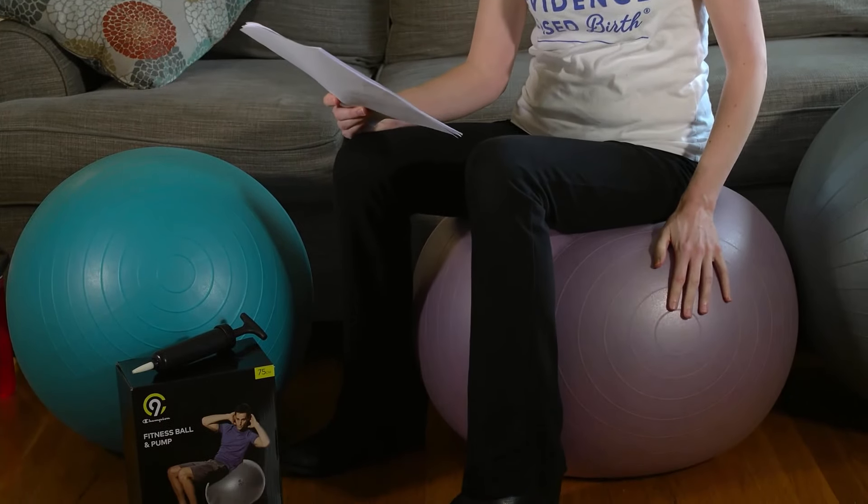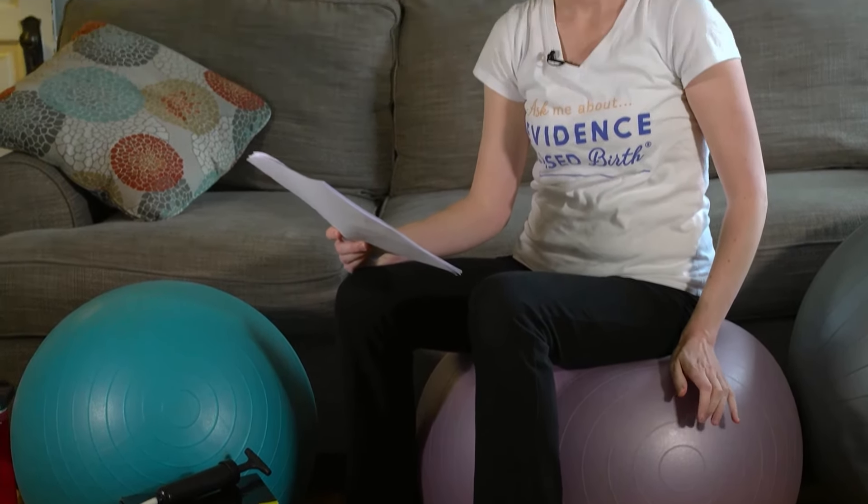One of the tools we recommend you get is a birth ball. A birth ball is simply an exercise ball. I have had this birth ball that I'm sitting on for two out of my three pregnancies, and now it's turned into a favorite toy of my children — needless to say, we love our birth balls. The benefits of having a birth ball in labor is that it's actually been shown in randomized trials to decrease your level of pain during labor.